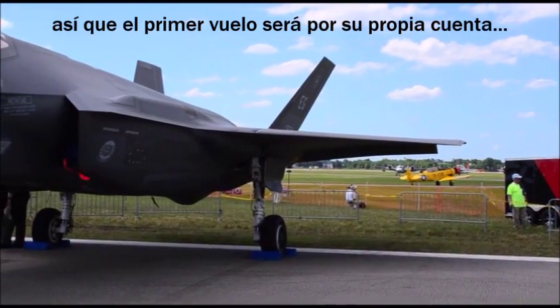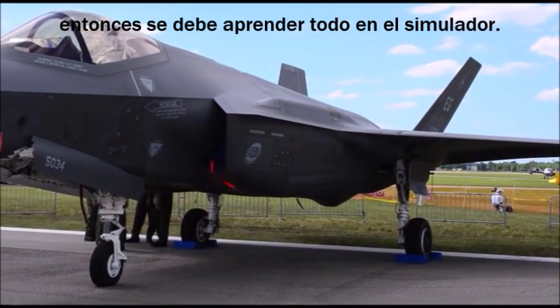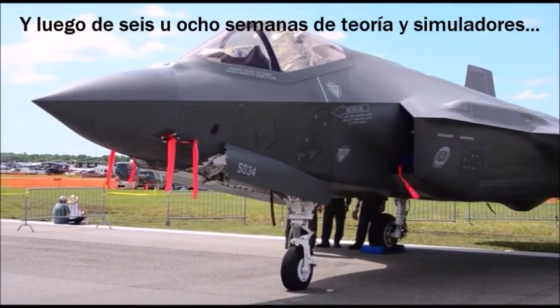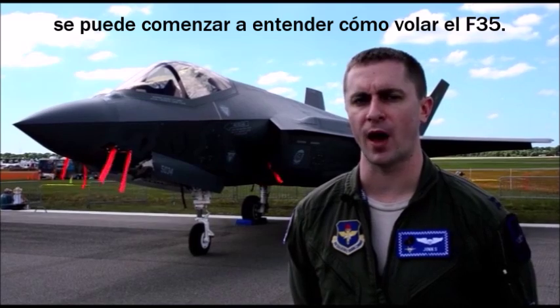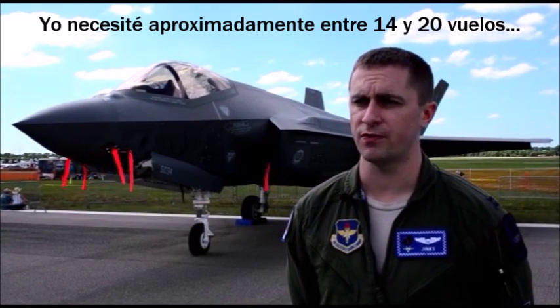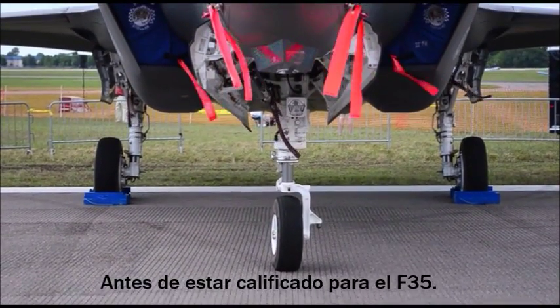So your first flight in this jet is by yourself. You learn how to do all the flying in the simulator, and then after about six or eight weeks of academics and simulators, you start learning how to actually come out and fly it for the first time. You do somewhere between 14 to 20 flights before you're fully qualified in the F-35.